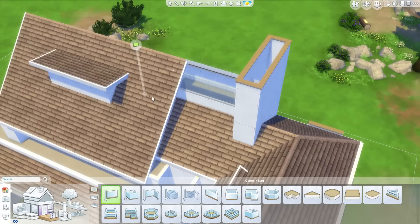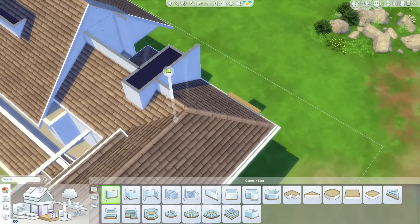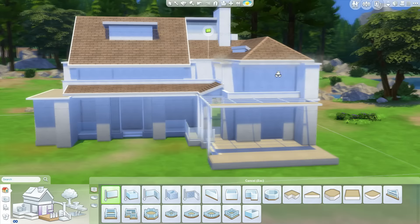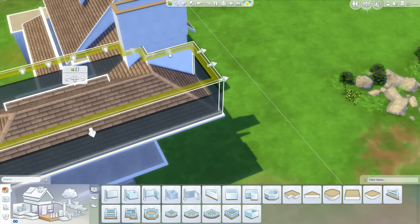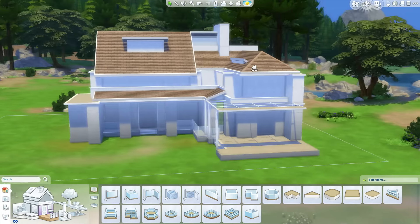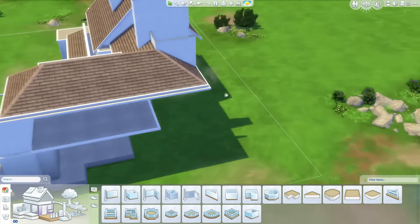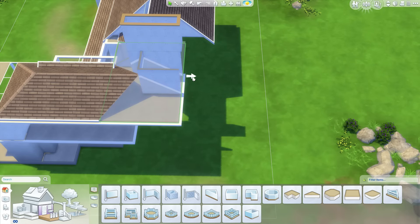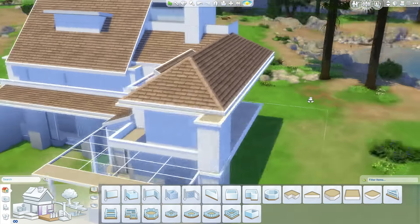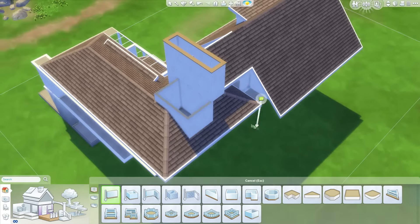My game lagged a little bit there — that's a long time since I did that. And then maybe this could work as well, just to get the shape a little bit better. That does look better from this side I think, and from the other side it doesn't matter.